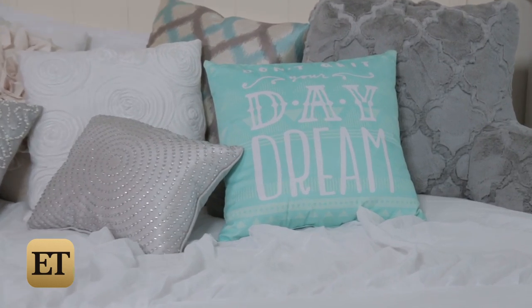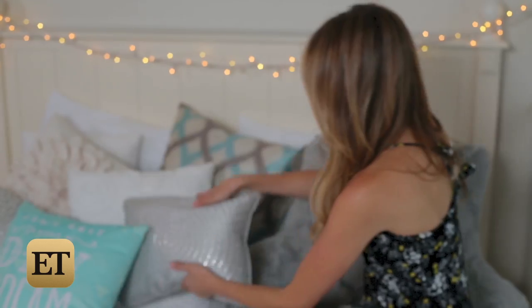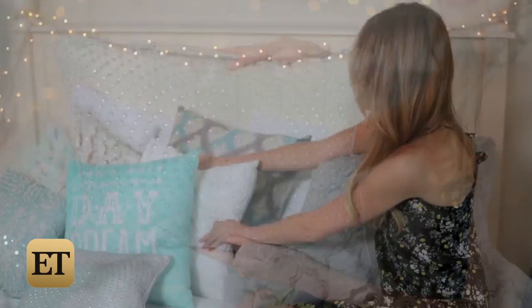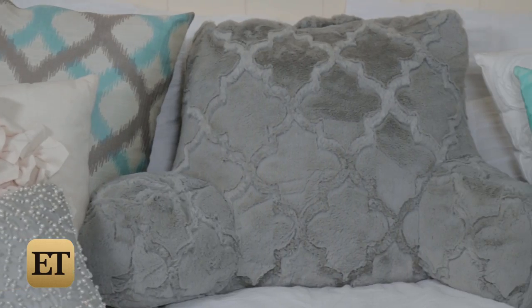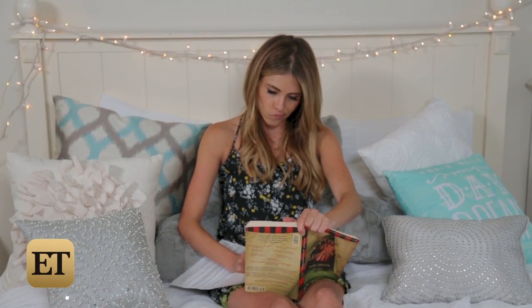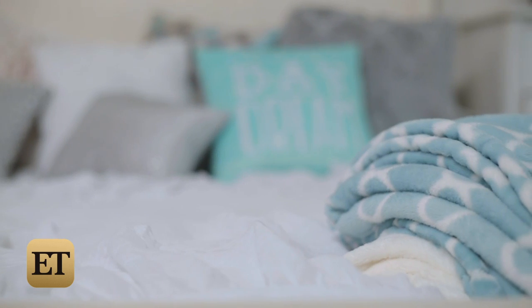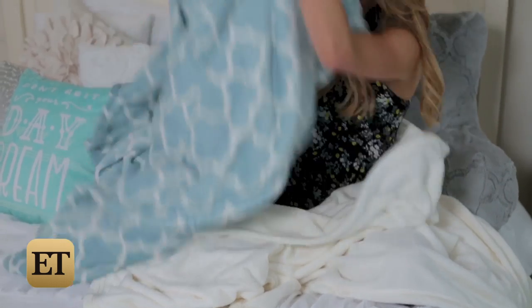To add some color to the posh white coziness, I decorated with throw pillows galore, including these teal accent ones and this sparkly satin gray one. For texture, I threw in this white rosette embellished pillow. Use this soft and plush backrest for extra comfort when you need to crack open a book or write an essay. Finally, when you're feeling cuddly, layer up with these snuggly and velvety The Big One blankets. I went with a solid white and turquoise patterned one.